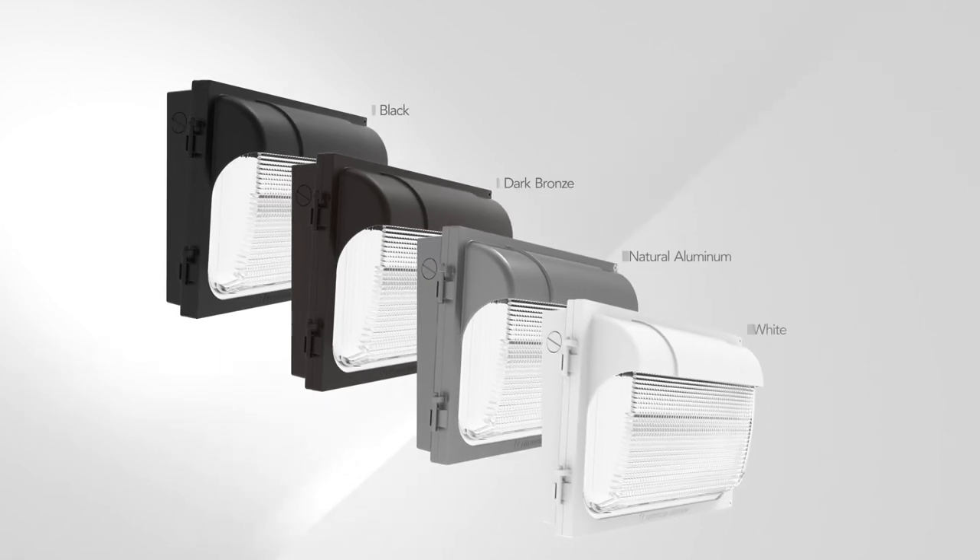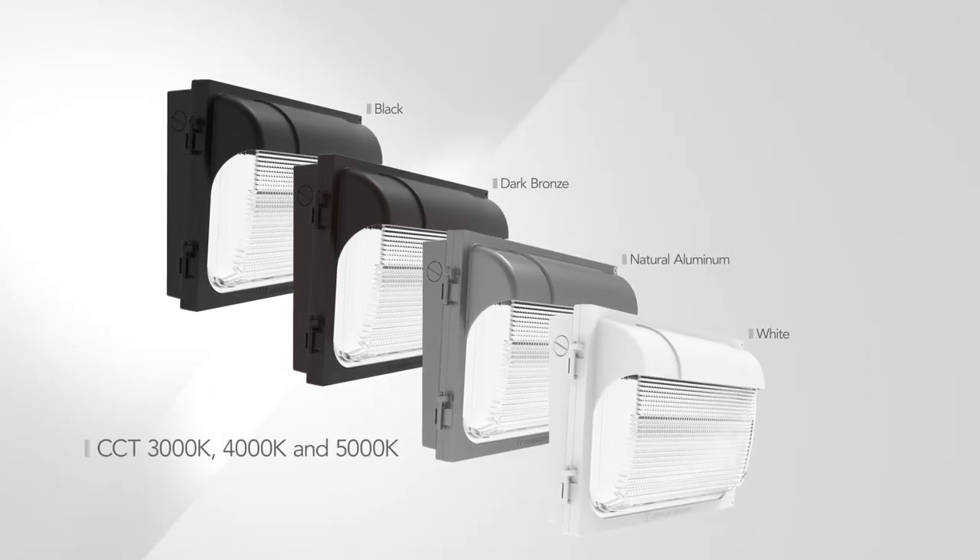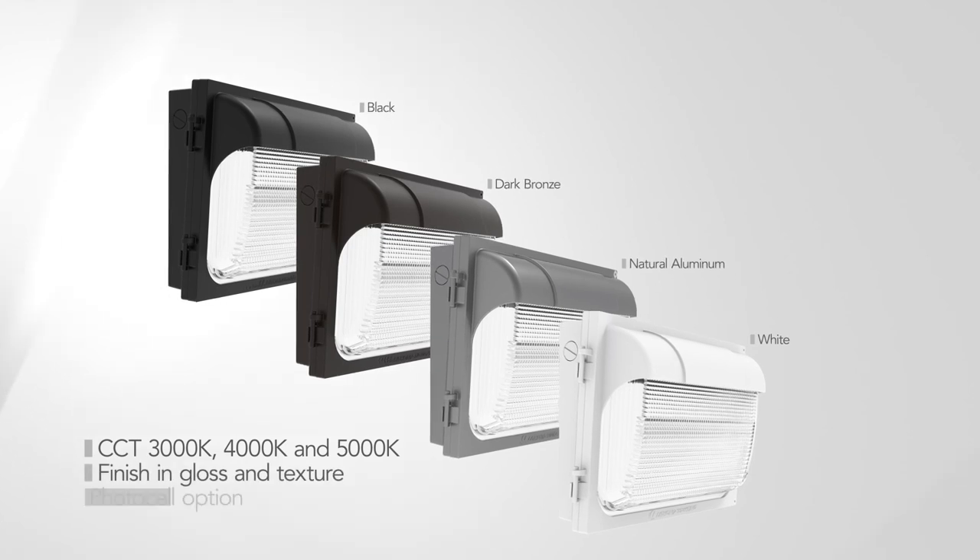And since they are proudly made in North America, TWX LED wallpacks are fully configurable, allowing choice of CCT, finish, and photo cell options.